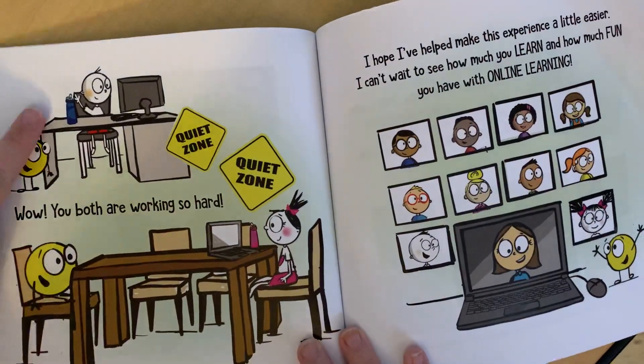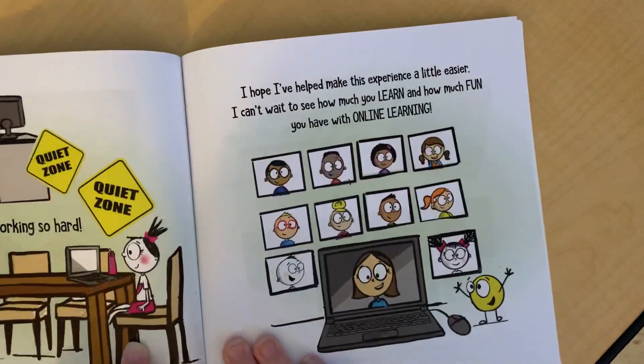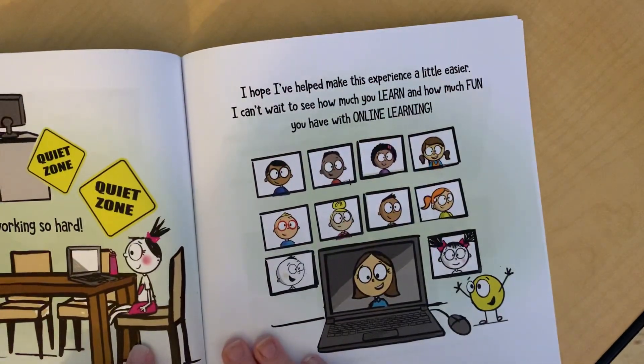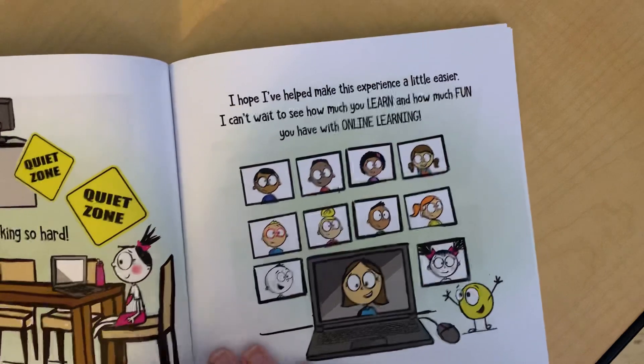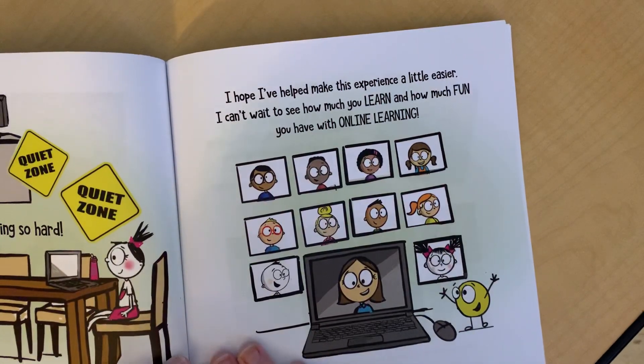Wow! You both are working so hard! I hope I helped make this experience a little easier. I can't wait to see how much you learn and how much fun you have with online learning.